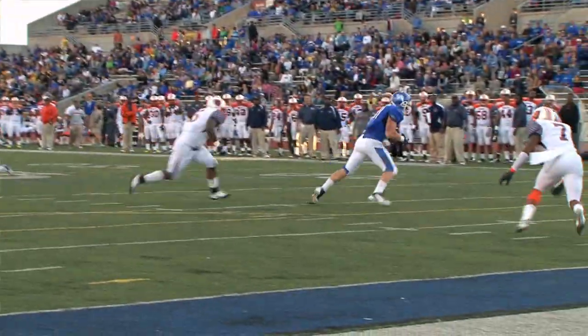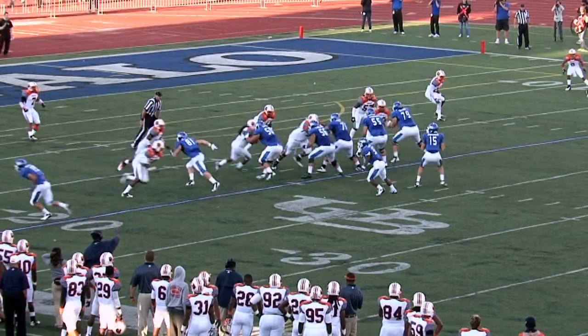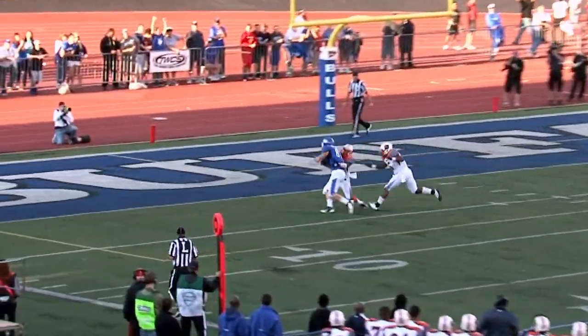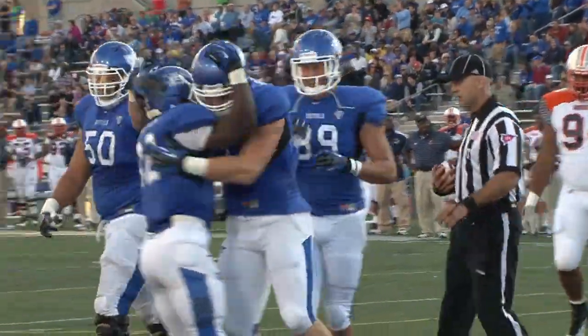Everyone's worried about Bo Oliver in the running game, and all of a sudden the tight end does a little jet move. He just steps out to the outside and goes straight up the field. Zordich finds him, he's wide open. Carries it into the end zone. That's a great drive for Buffalo.